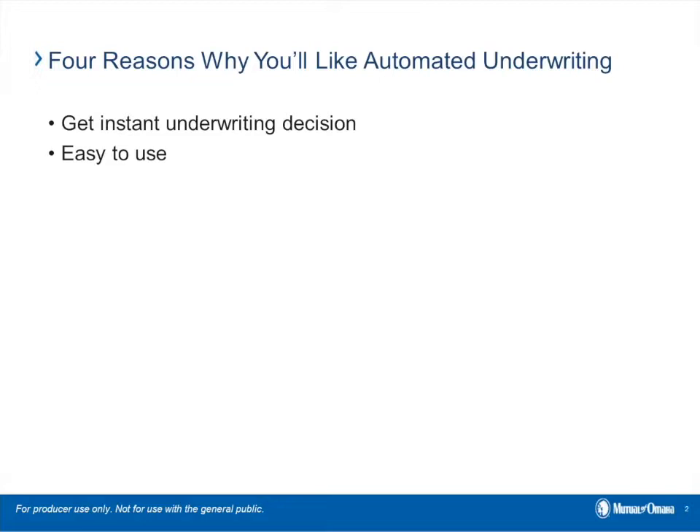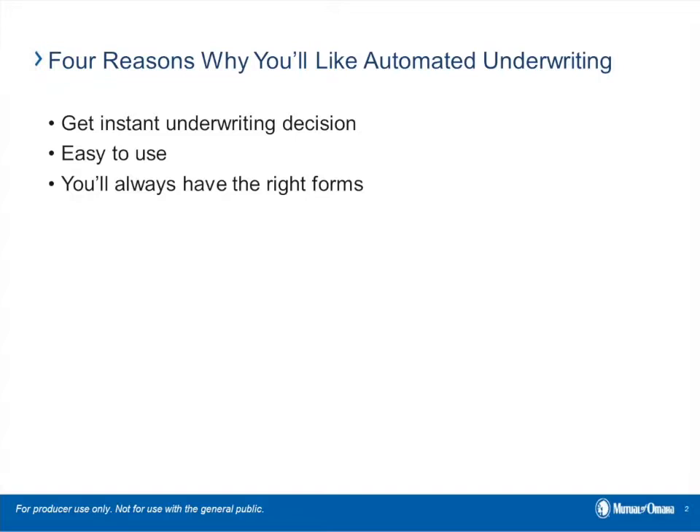The second reason is the eApp guides you through step-by-step. It tells you which questions to ask and gives your client the underwriting decision upon completion of the application. When you use iGo eApp, all the required forms have been preloaded, so you don't have to worry about missing a form or using an incorrect form. And it's a faster sales process for you.